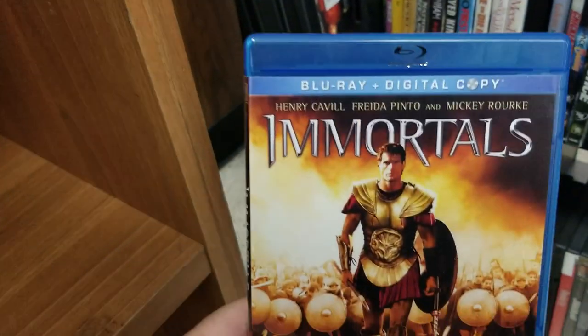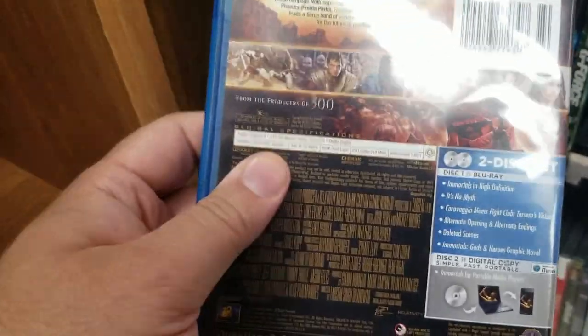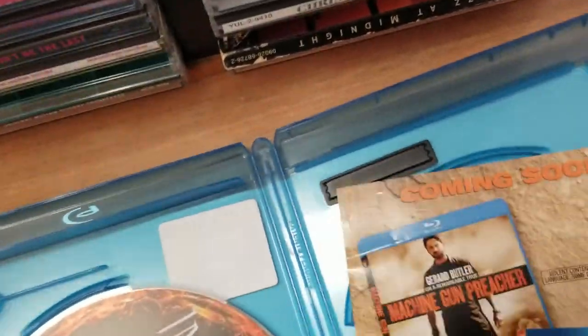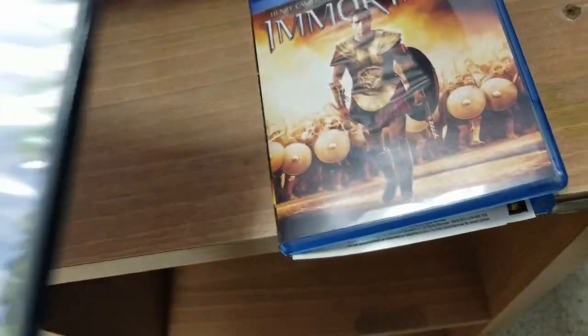Oh, here's a Blu-ray — Immortals — never heard about this movie. Yeah, there's no movie inside — that's a constant with these stores. There's a digital copy there, but the actual Blu-ray is not there, so of course I'm not going to pick that up.